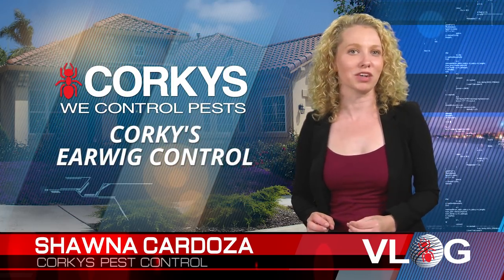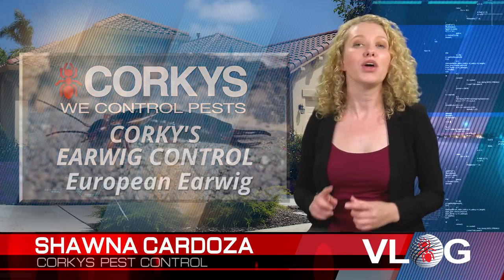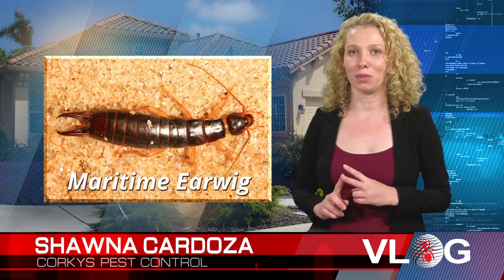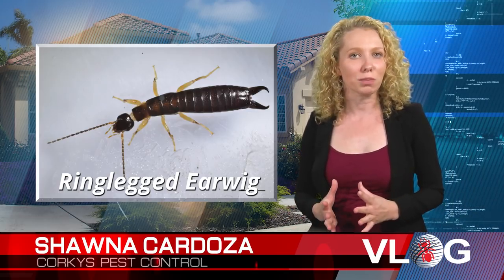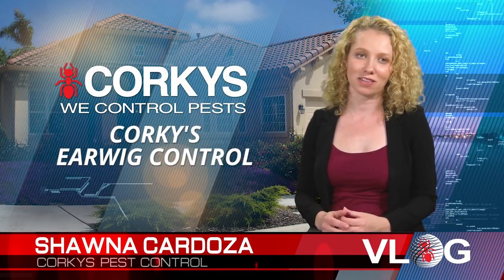There are three types of earwigs prominently found in California: the European earwig, the maritime earwig, and the ring-legged earwig. Though different, they all exhibit similar behavior and the pest control treatment is the same.